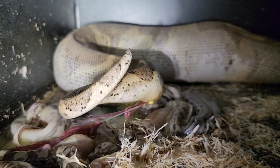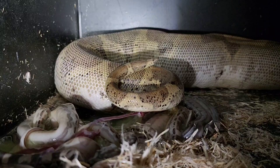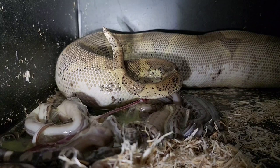A lot of times they wave their tail around a lot, and sometimes dig that tail kind of through the babies — I think kind of to get the babies moving, get them to pop out of the membrane. Maybe I'm overthinking it, but it kind of seems like that's what they're doing.